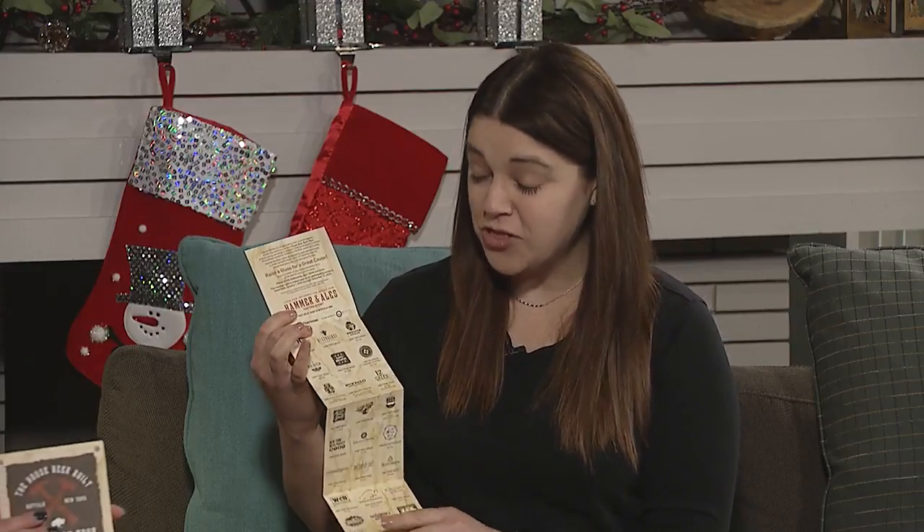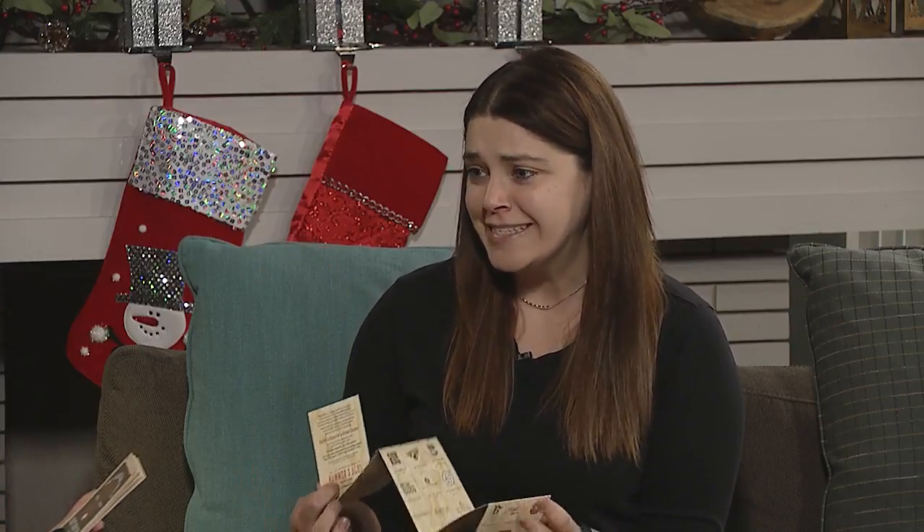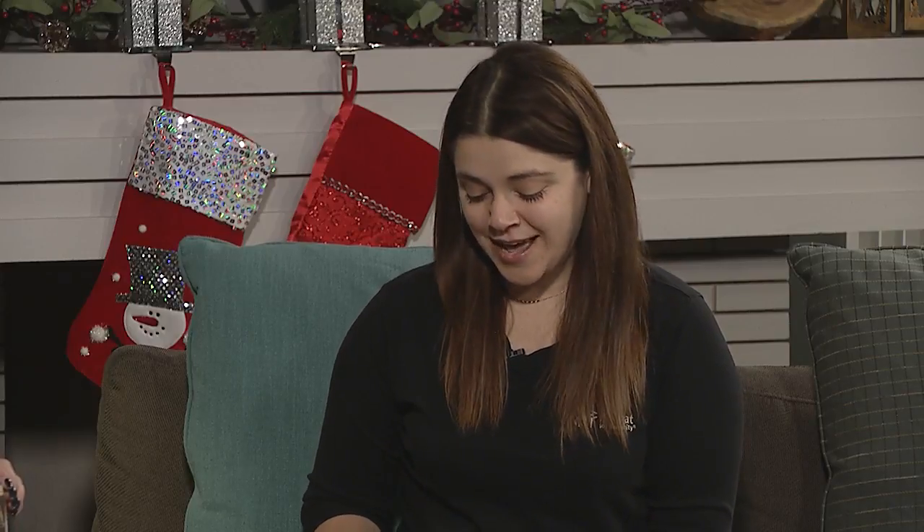It's a two-phase campaign. The first phase starts with these craft brew tour cards. People can purchase these cards and take them to 32 different breweries, distilleries, cideries, and meaderies all across Western New York. You get your card punched and you get a drink. These cards are $35 and they're available on Habitat Buffalo's website, at Transit Lanes in Williamsville, and at Habitat Buffalo's Restores on Amherst Street and on South Park.